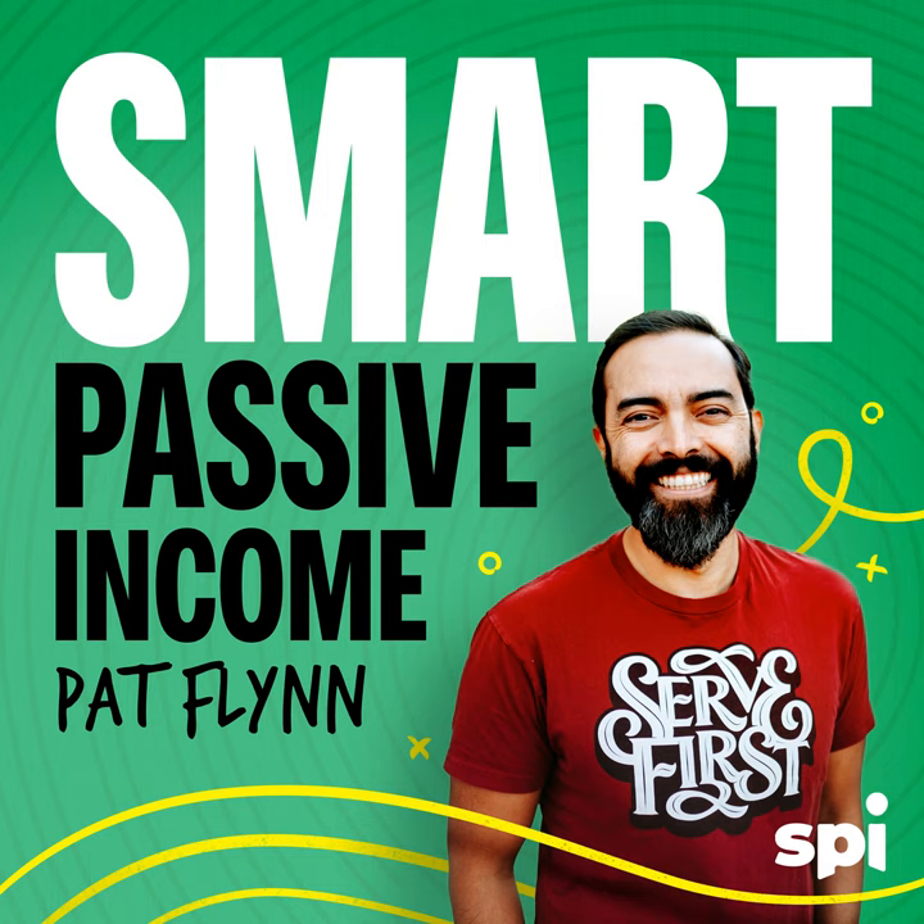Hey everybody! Pat Flynn back here with one of the most amazing people I've recently met — Susan Rowan, who is just an amazing speaker, author, and just a doll. She's amazing and she's agreed to come on the show to talk about what she's great at, which is how to work a room. Susan, welcome to the Smart Passive Income Podcast — thank you for joining us today.